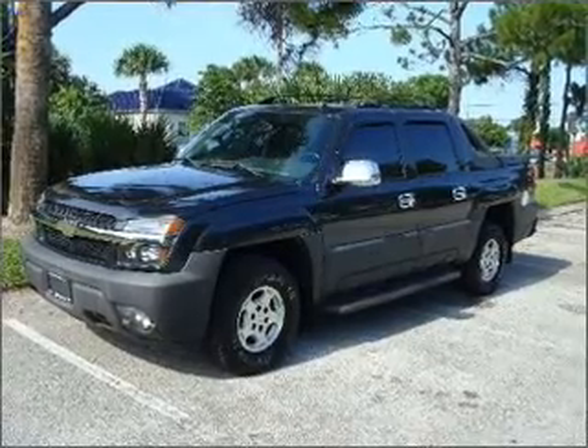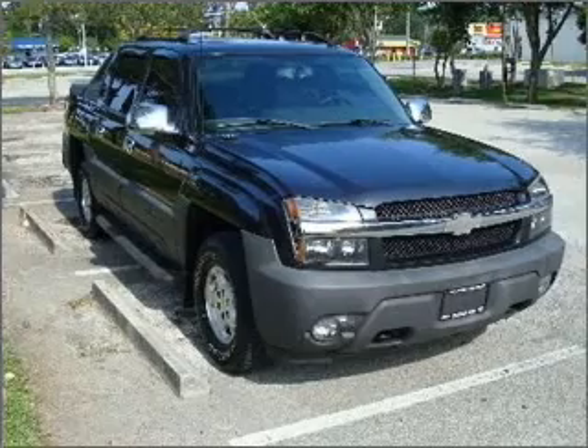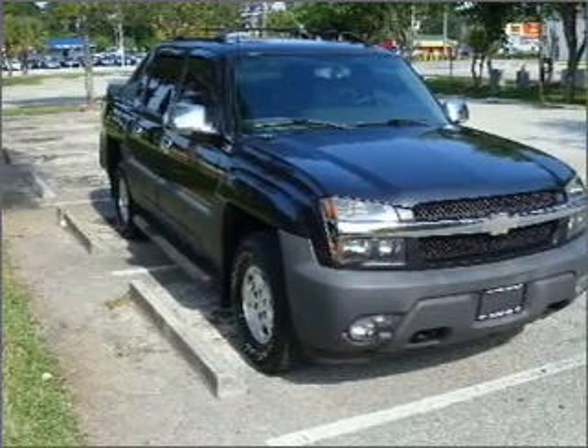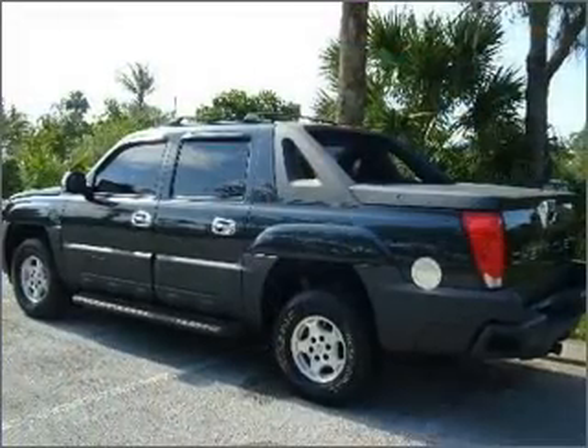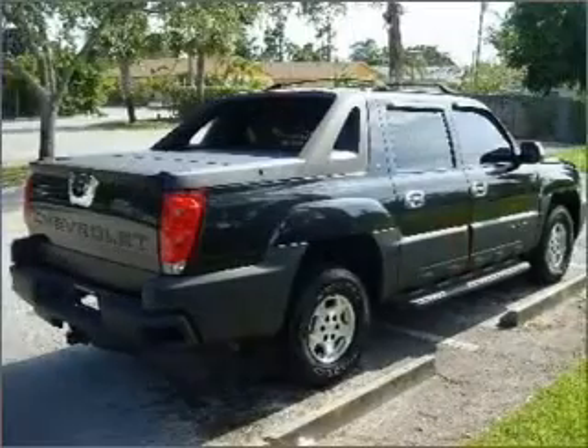You must see this 2005 Chevrolet Avalanche 1500LT that we have at CarMatch. This Avalanche has a 5.3-liter 8-cylinder 16-valve engine and a 4-speed automatic that are ready to haul up to 1,363 pounds.